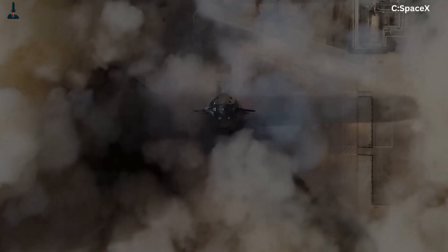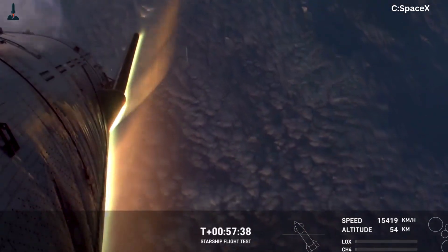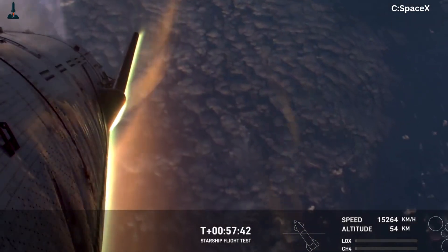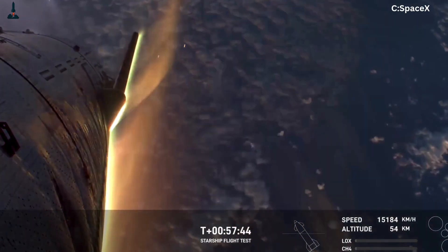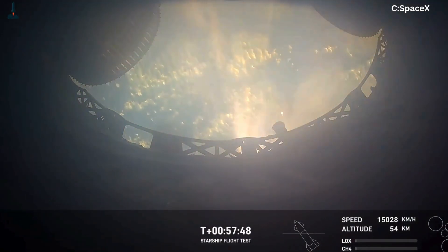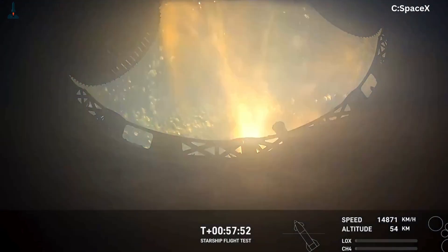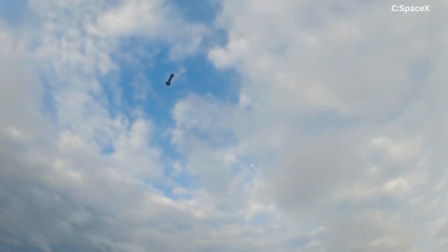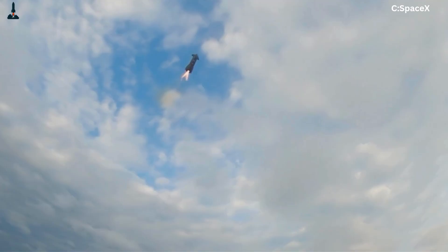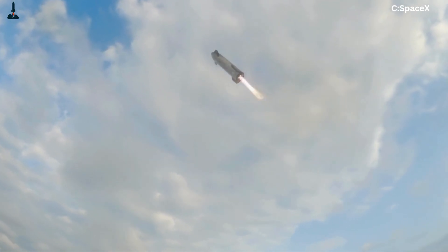The biggest hurdle remains re-entry survivability. At hypersonic speeds, the ship faces plasma temperatures that can exceed the melting point of stainless steel. Ship 38's experimental tile layout will test exactly how much margin the structure can withstand before failure. If it holds, SpaceX will have proof that Starship's design is robust enough for future recovery and reuse. And if it doesn't, that failure will become the blueprint for the next breakthrough. SpaceX's mantra has always been: test, fail, learn, repeat.